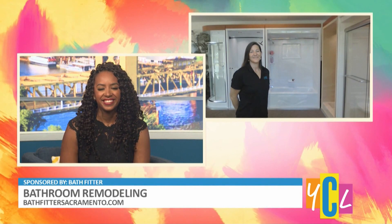Welcome Renee. So Renee, could you tell our YCL viewers what exactly does Bath Fitter do?